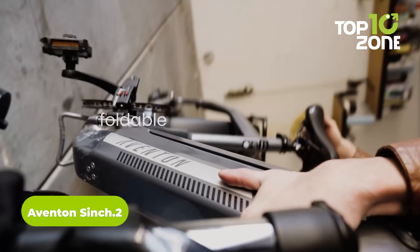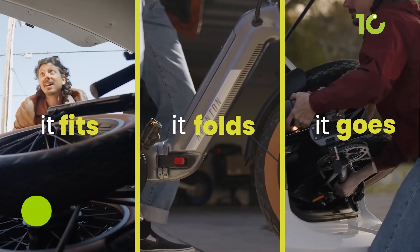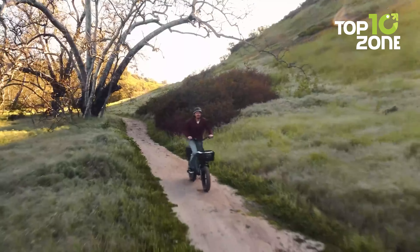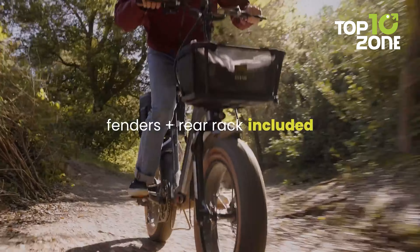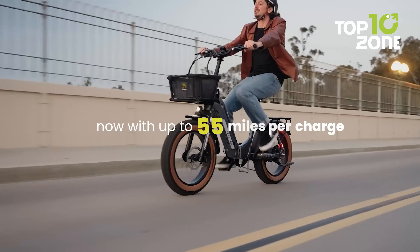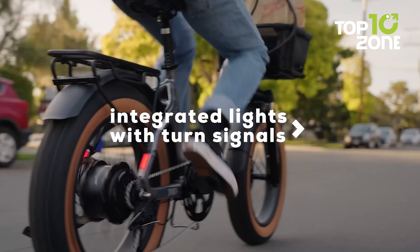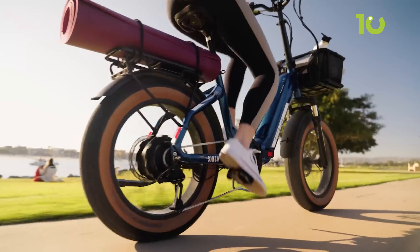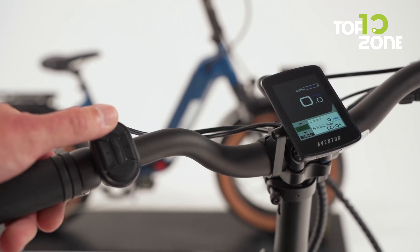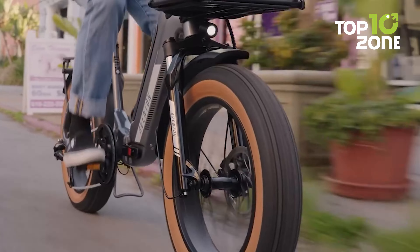Looking for a bike that can handle any adventure and get you there in style? Feast your eyes on the Aventon Sinch 2. This bike is the perfect fit for any kind of ride because of its easy-to-use folding design. Don't let its compact size fool you — this bike packs a powerful punch with a 500-watt motor and reaches a speed of up to 20 miles per hour. With a range of 55 miles on a single charge, you can explore to your heart's content without worrying about running out of power. With a payload capacity of up to 300 pounds, it also comes with a backlit LCD display showing your speed, battery life, and all the information you need to know about your ride.